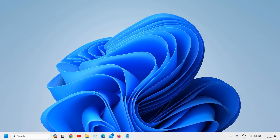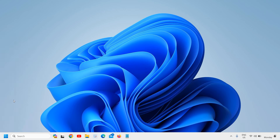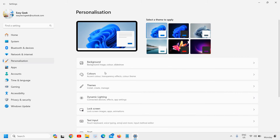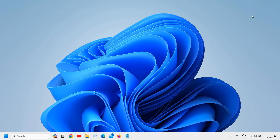Now we need to disable the transparency effect. Right-click the Start icon and click on Settings. On the left-hand side, find Personalization, then go to Colors. Under 'Transparency effects', where it says 'Windows and surfaces appear translucent', please ensure you turn this off. This will definitely reduce load on your computer.